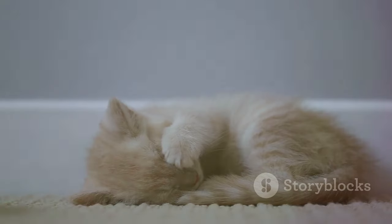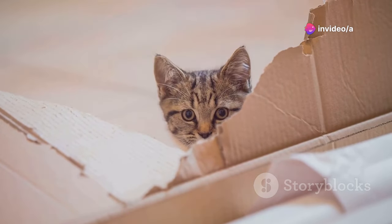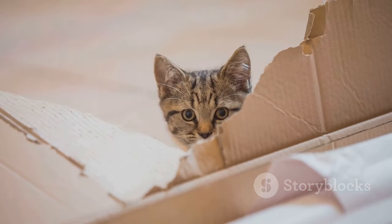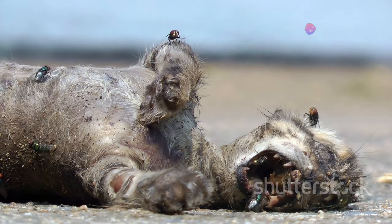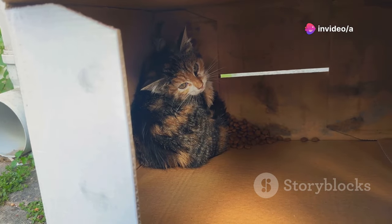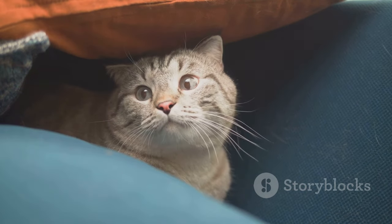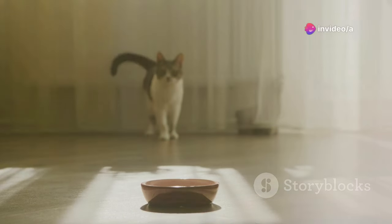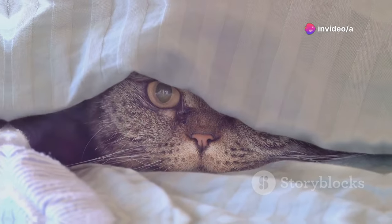Cats love to hide — it's their way of feeling safe and secure. But there's a difference between enjoying quiet time and isolating due to illness or distress. If your social cat suddenly becomes a recluse, it's a sign something is wrong. They might be in pain, feeling vulnerable, or unwell. Don't force them out; coax them gently with treats or toys. If they're still reluctant or you notice other changes, consult with your vet — hiding is usually a sign something's wrong.